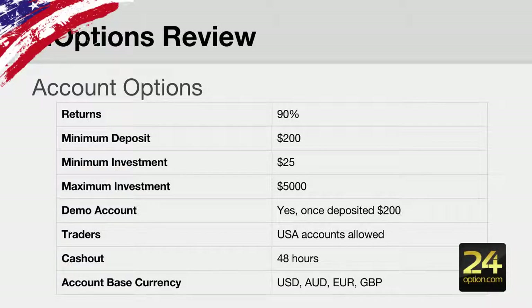They do offer a demo account version, but you have to deposit $200. You don't have to trade the $200 — you can trade on your demo account — but you do have to deposit before they unlock a demo version for you. Yes, they do accept US traders. They will generally cash out within the 48-hour period and they offer various base currencies for your account.